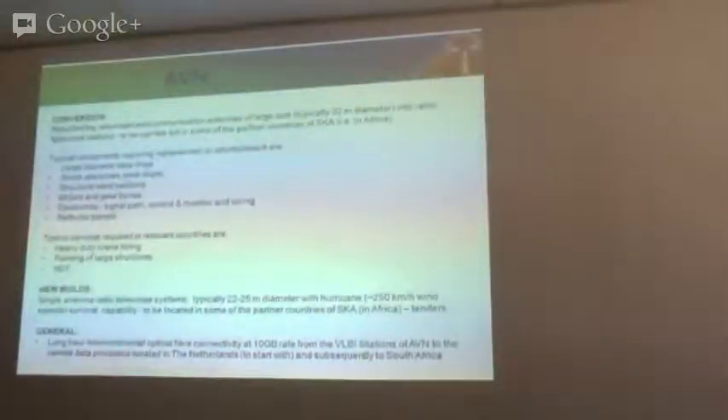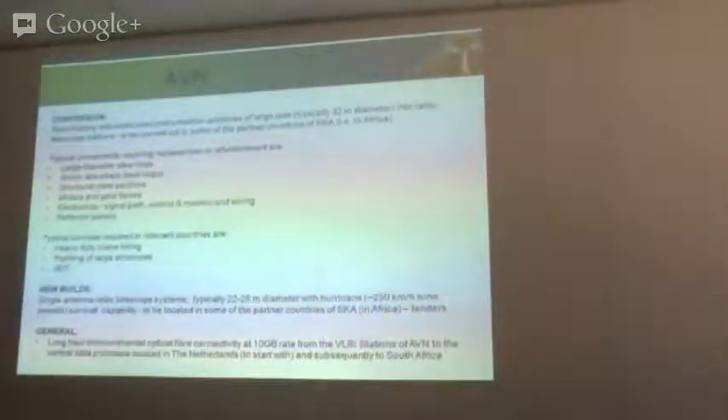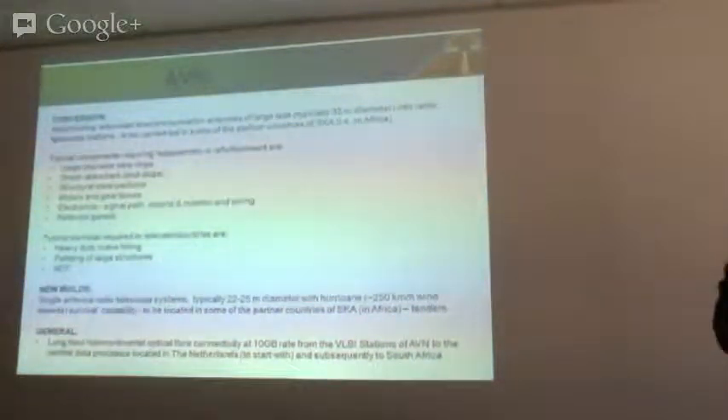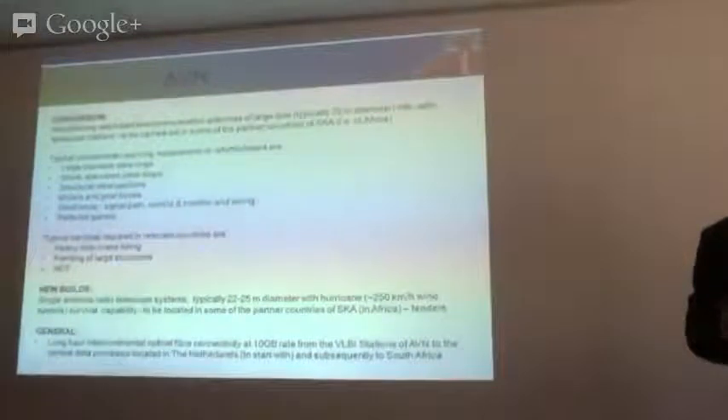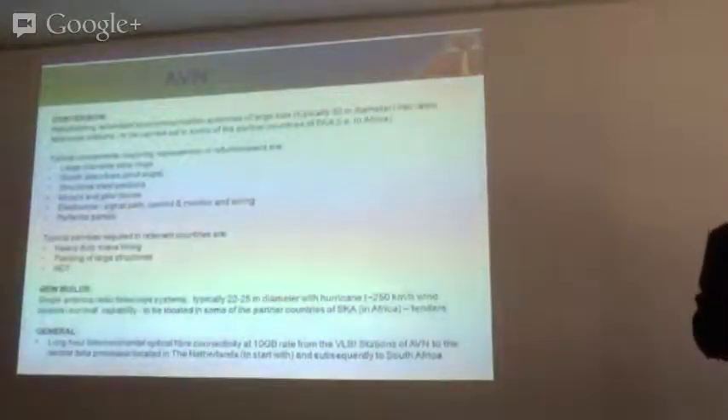Bernie has already spoken about the African VLBI Network (AVN). There are a couple of opportunities that arise there as well. The AVN project manager is Venkat at the back there, so any questions on the AVN he will answer. Essentially, a big part of this is the refurbishment of existing telecommunication antennas, typically around 32-meter size. Some of them have been standing for a while, and getting them up and running again for radio astronomy — which is not what they were designed for — is not necessarily trivial.